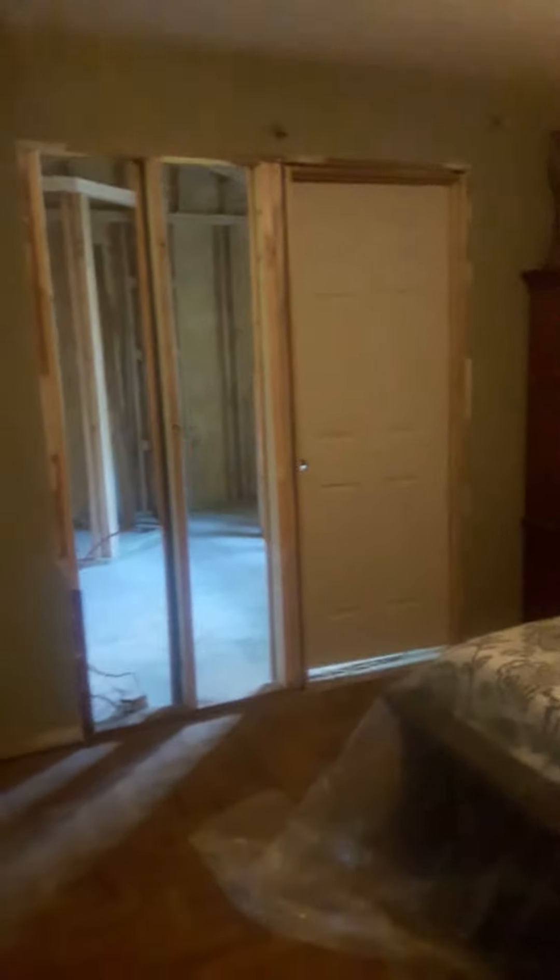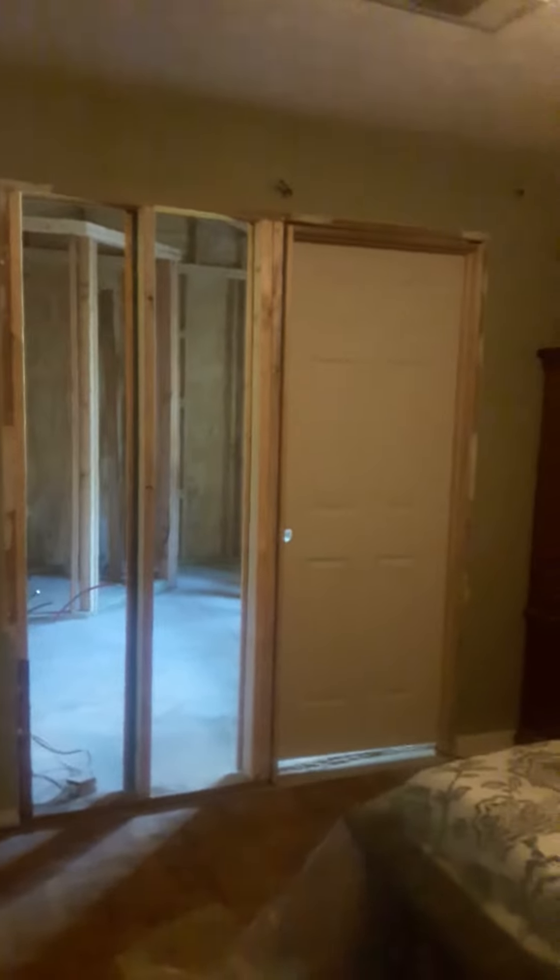Walking into the master suite — as you can see, the door is being put in, and that would be a wall with a secondary window. Let's walk inside.